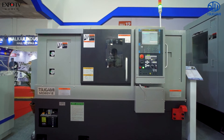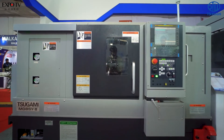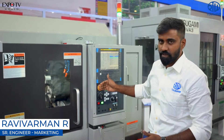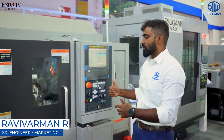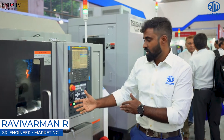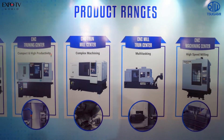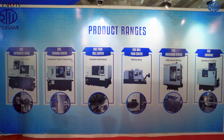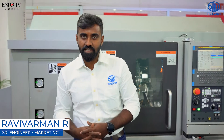We also have a machine from our turnmill center range — the model is M08SY. The specialty of this machine is that it has two spindles on both sides with a Y-axis. It can transfer a component from one spindle to another spindle with no manual interaction required during the machining process. Our overall product range includes turning centers, turnmill centers, grinding machines, and vertical machining centers.